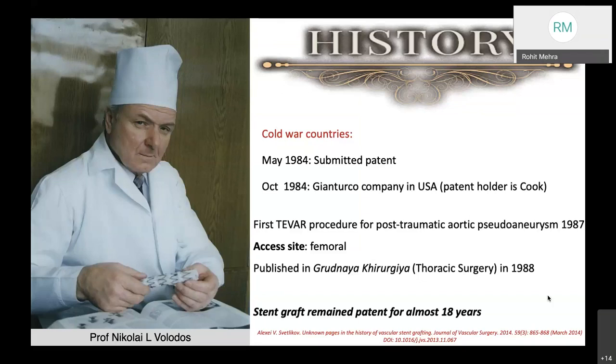That was an international patent, and now Cook holds the patent, and Nikolai went into the sidelines. But still, he is idealized with the first TEVAR procedure for post-traumatic aortic pseudoaneurysm in 1987, and the patient, along with the stent graft, remained patent for almost 18 years when finally the patient succumbed to a myocardial infarction.